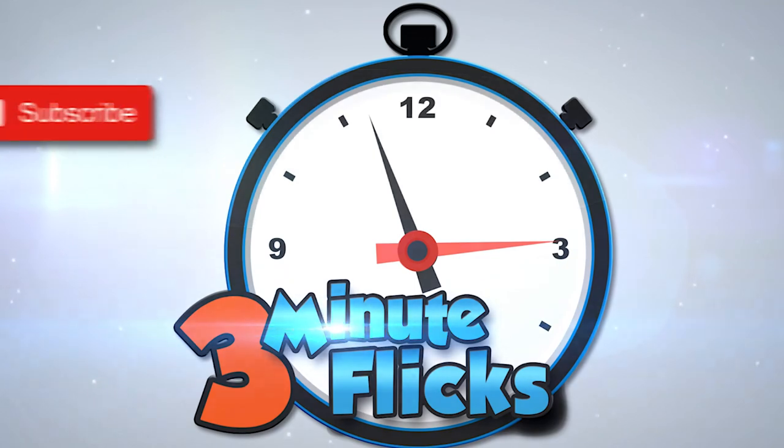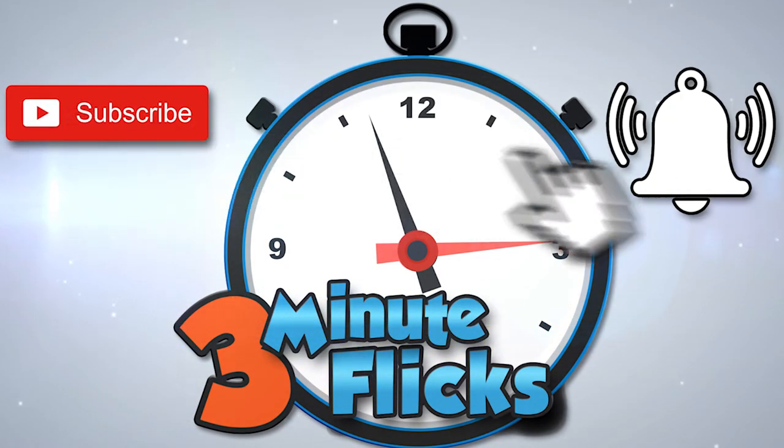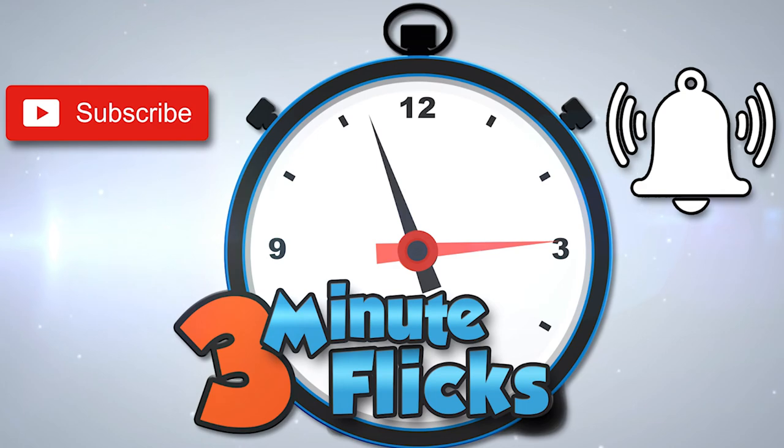Three-minute flicks. Don't forget to subscribe and hit the notification bell — we create new videos weekly.